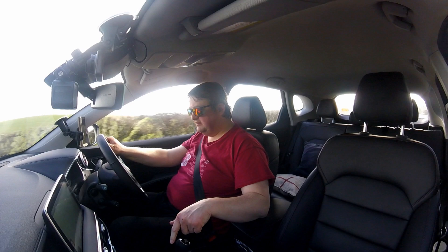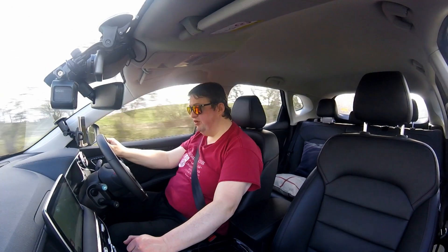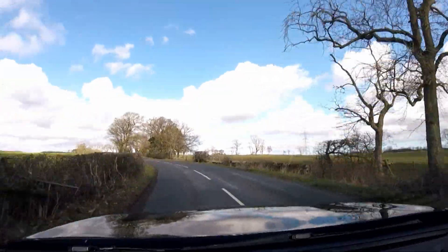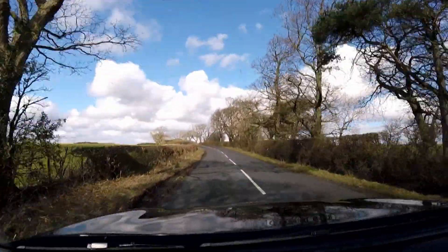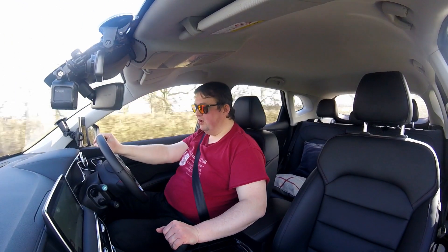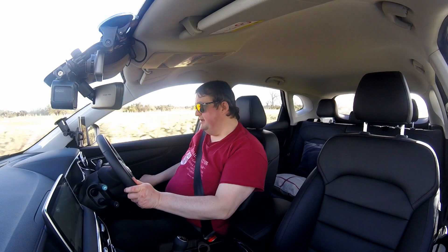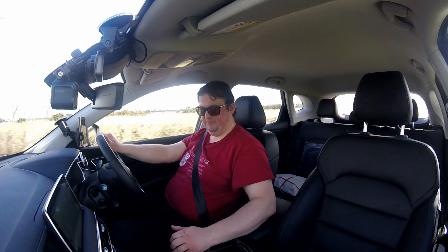I'm in second gear and I can leave it in second all the way to 6,000 revs and nearly 60 miles an hour — so you can have fun in this. It's a big machine, but when you think about it, you're getting all this for this amount of money. An awful lot of car that feels a lot more expensive. Inside, this feels like I'm in an Audi Q8 with all this soft-touch material everywhere.